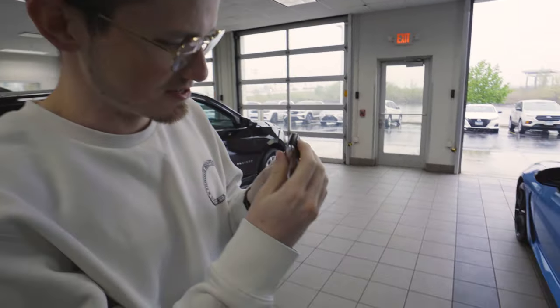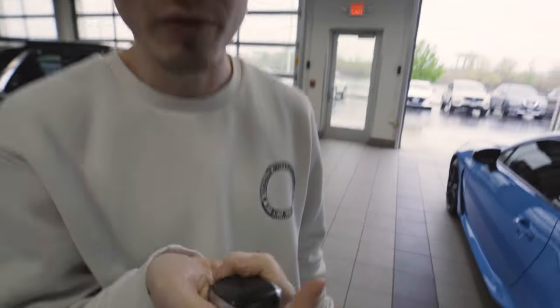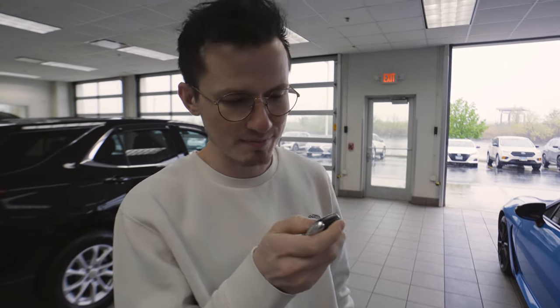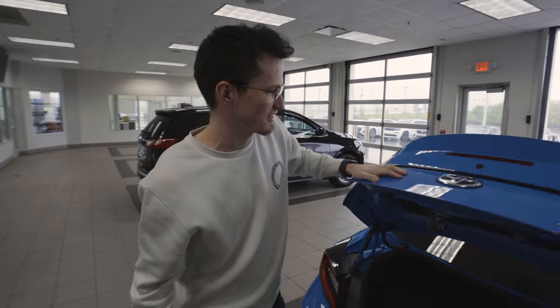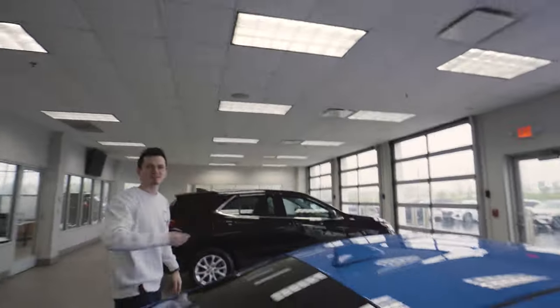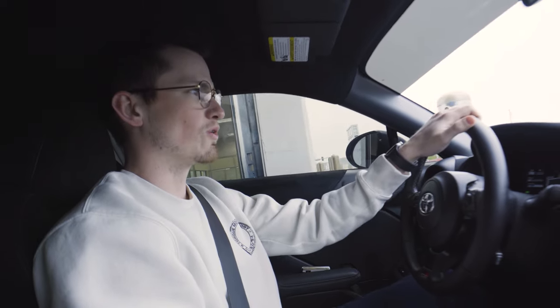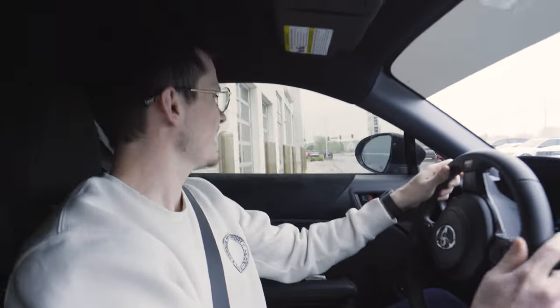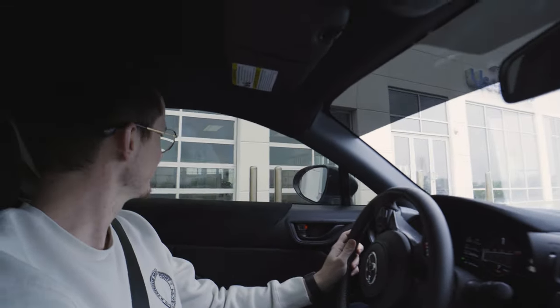Now we've got to get it home. Whoever owned this before me did not pay for the upgraded key, and I'm disappointed. How's the trunk? Look at all that space — can't fit four wheels in there though. The song playing is 'Life is a Highway.' It's a wet highway, but it's a highway. This feels really good — 228 horsepower, baby.